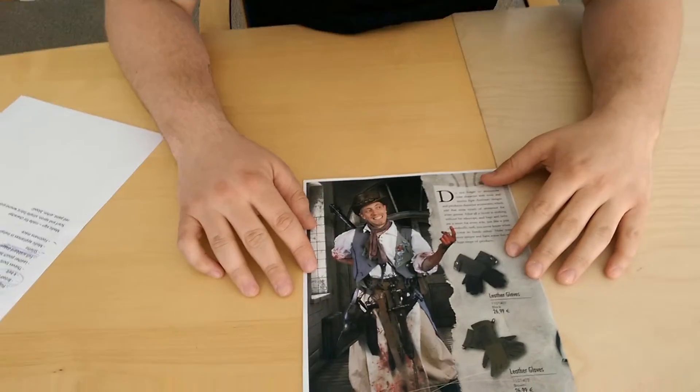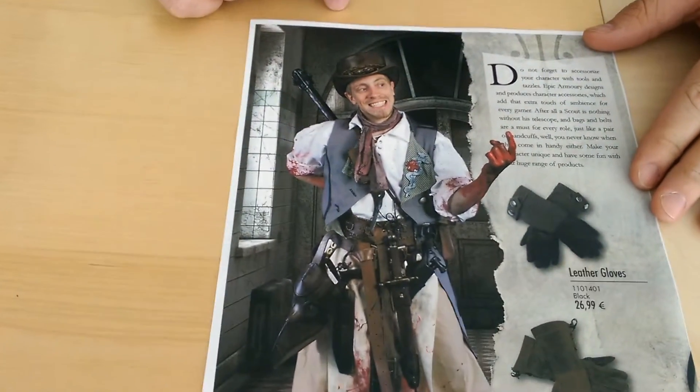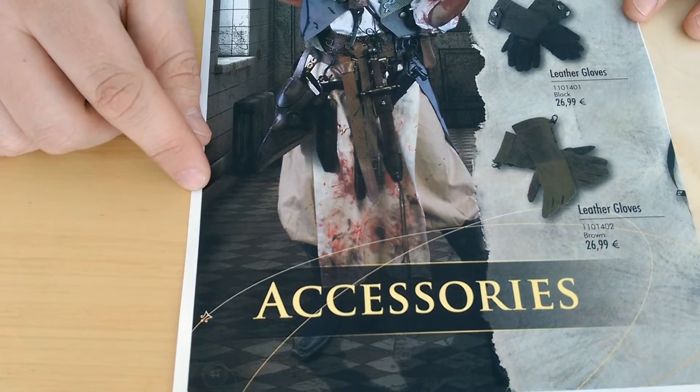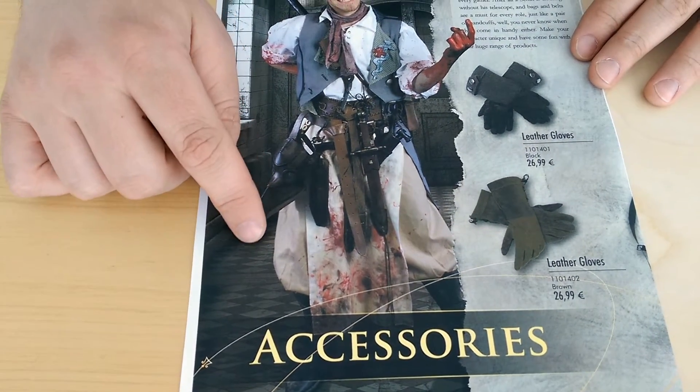The Field Medic is wearing our new top hat in brown, which also comes in black. He is wearing the fencing shirt in white, the medieval pants in beige. Then we improvised an apron for him and tore it in blood.